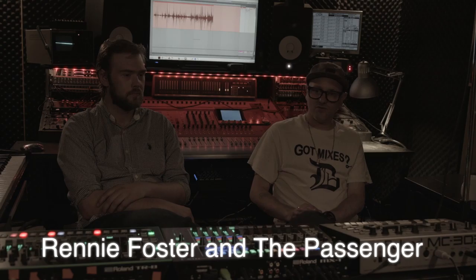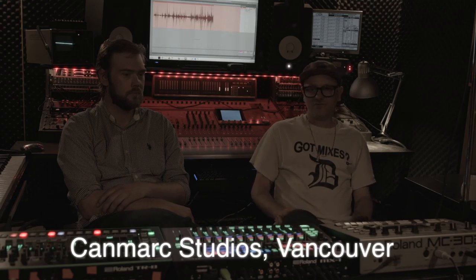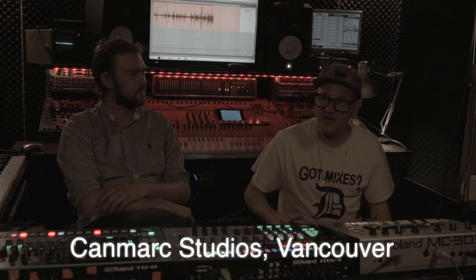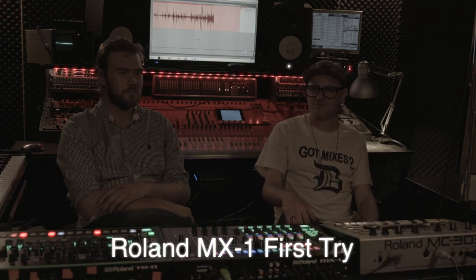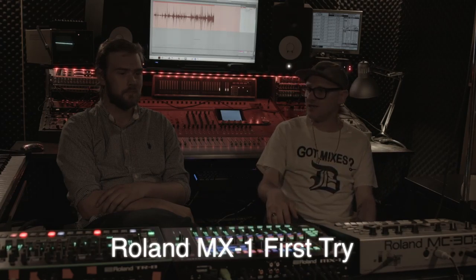We were doing a first run, first try at the MX1 from Roland. We set up some gear and jammed out and made a pretty cool track.